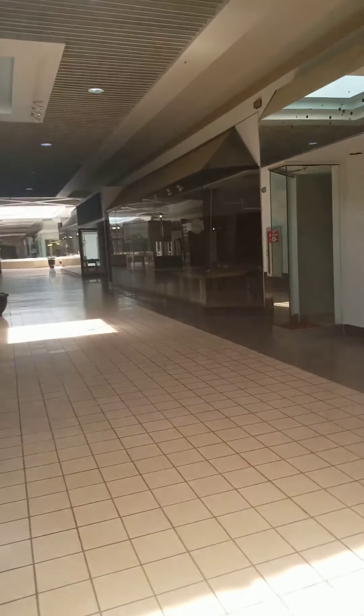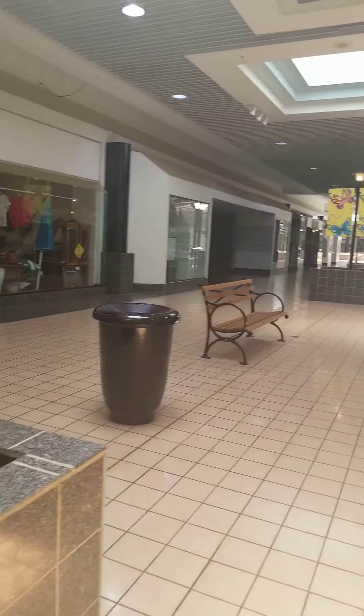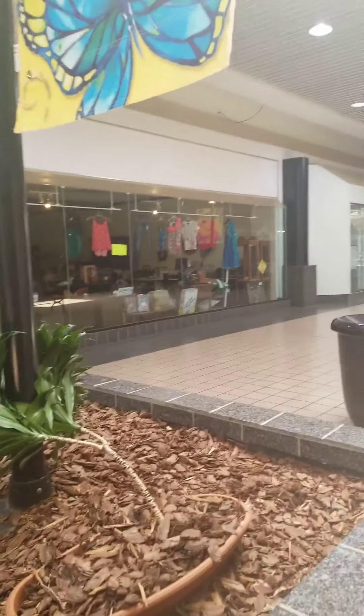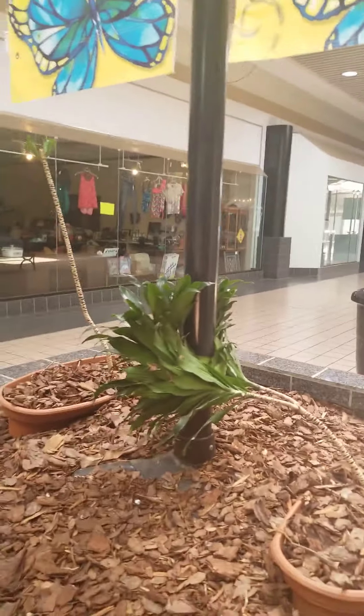Would you like to be in the video? What are you videoing? I'm videoing this dead mall. This guy works here — you might want to interview him. He's interviewing a dead mall.